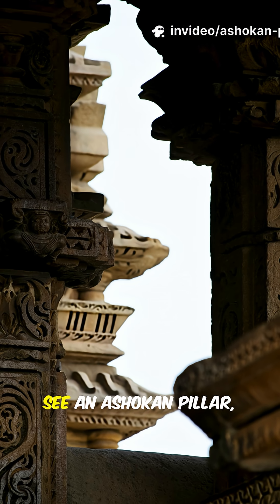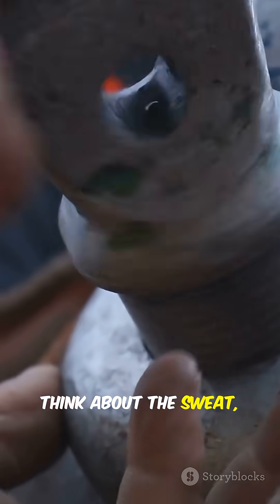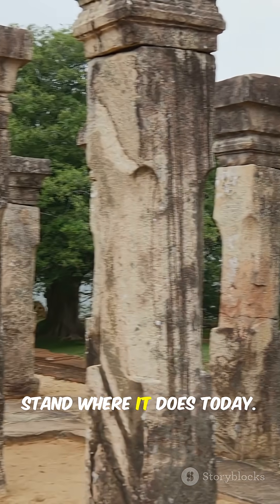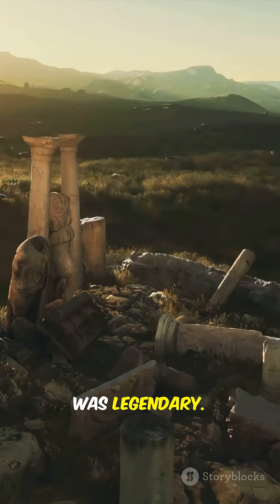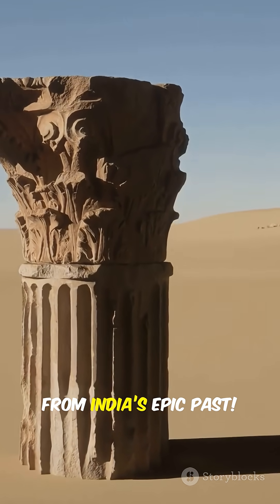So next time you see an Ashokan pillar, don't just glance and walk by. Think about the sweat, the teamwork, and the unstoppable drive it took to get that single stone to stand where it does today. Ancient technology wasn't just smart — it was legendary. If you found this fascinating, hit follow for more mind-blowing facts from India's epic past.